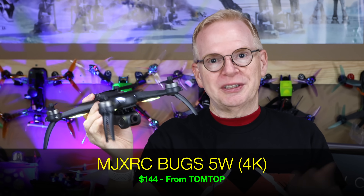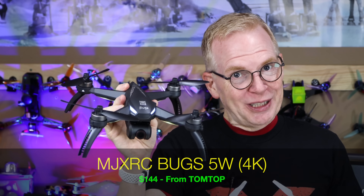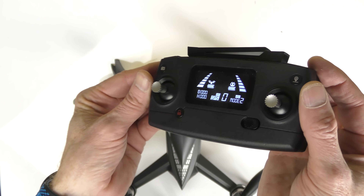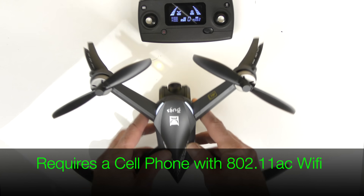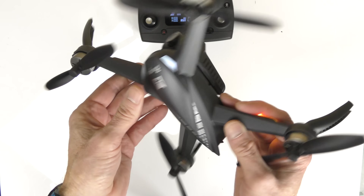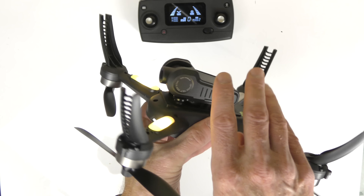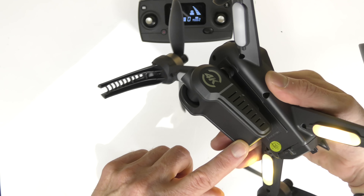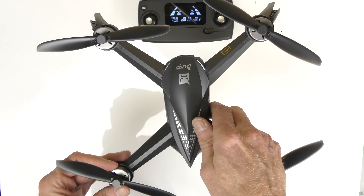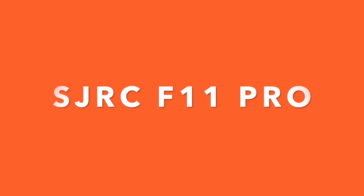Next we have the Bugs 5W 4K — yes, this drone shoots 4K video and it's from Tomtop for $144 US. It comes with a nice controller with a display. Unlike the other drones, the Bugs 5W 4K does not fold; the arms permanently stick out. The camera on the bottom is large and shoots 4K. It has no sensors on the bottom, but overall it's a decent drone for the price with 20 minutes of flight time.